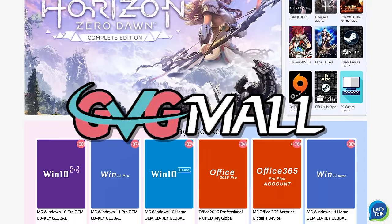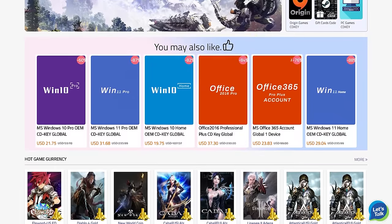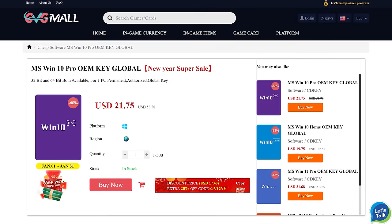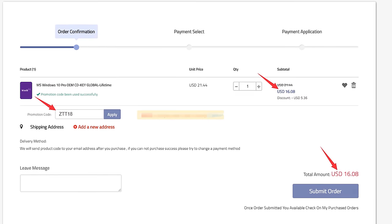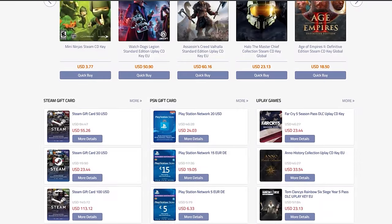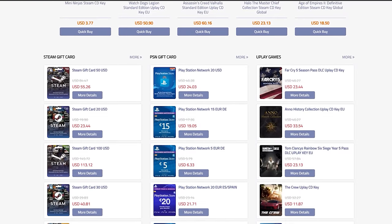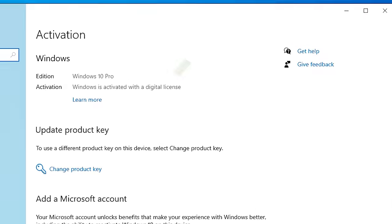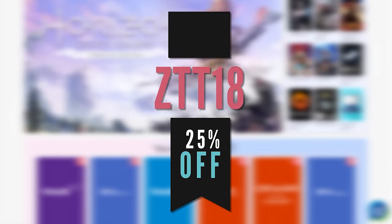Today's video is sponsored by GVG Mall, and you probably already know that I've been using them for so long to activate Windows on a ton of my own builds. They're actually running a huge sale right now which boosts my normal 18% discount up to 25% off if you use code ZTT18, and I'll have that linked at the top of the description. They not only have Windows keys, but also a ton of other stuff such as Office, and even game keys for platforms like Steam, Origin, and Uplay, and they even have console stuff too like PSN and Xbox prepay cards. Activating Windows is super simple and only takes like 3 minutes total, so activate Windows today and remove that nasty watermark. Don't forget to use ZTT18 for 25% off.